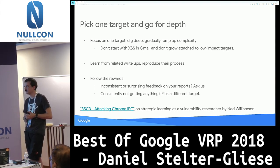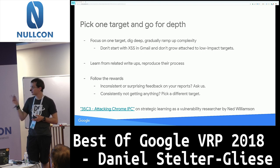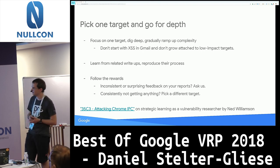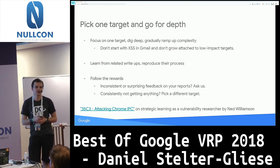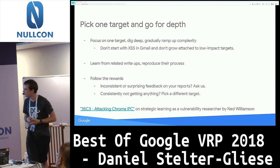On the other hand, if you're consistently not getting any rewards, just pick a different target — there are lots and lots to choose from. There's a great talk at Chaos Communication Congress from last year called 'Attacking Chrome IPC' — but actually the most important takeaway there is the strategic learning approach on how to pick the next more complicated target and grow from there. I highly recommend checking it out.